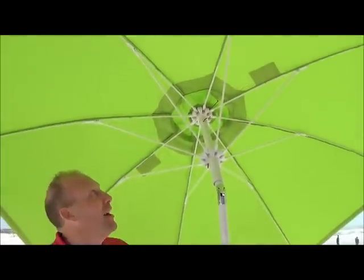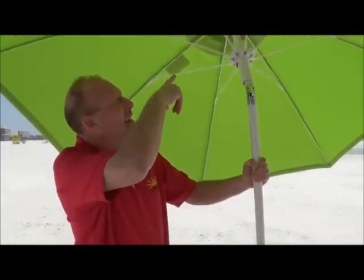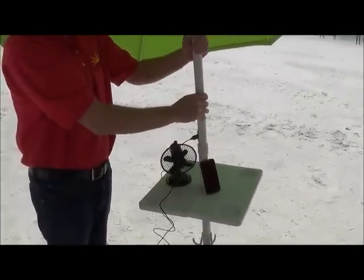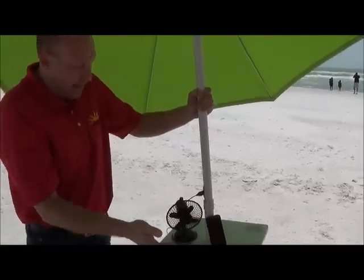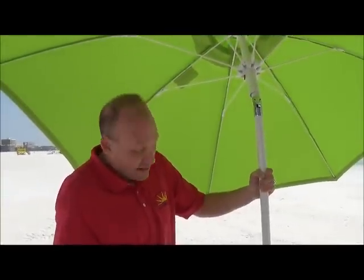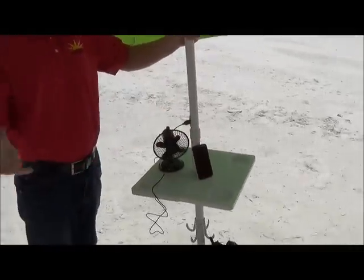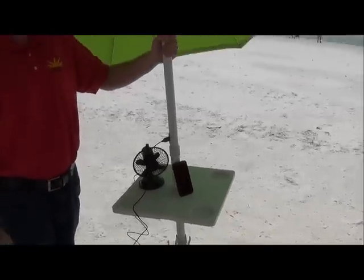Let me tell you about the brand new seven foot solar powered beach umbrella. This umbrella has two solar panels built on top that take the green energy from the sun and transfer it to the USB port built into the aluminum pole, which powers cell phones, iPads, tablets, fans, and more without ever having to leave the outdoors. It has a heavy duty anchor that holds it in, especially on a windy day like today. It has hooks to keep your bag out of the sand.